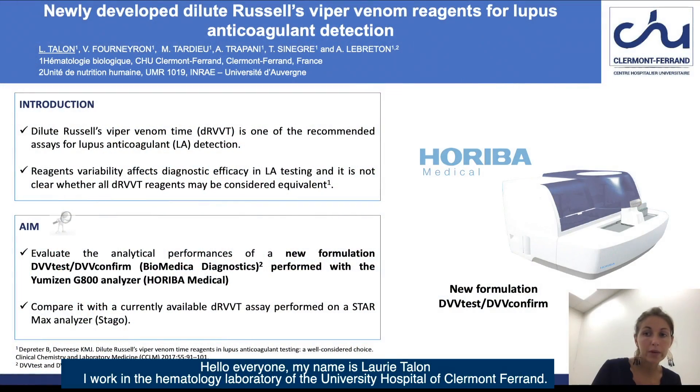Hello everyone, my name is Laurie Talon. I work in the Hematology Laboratory of the University Hospital of Clermont-Ferrand.